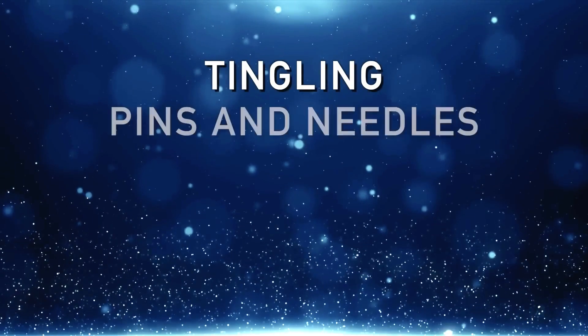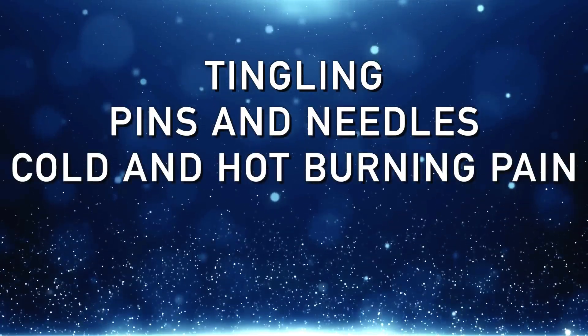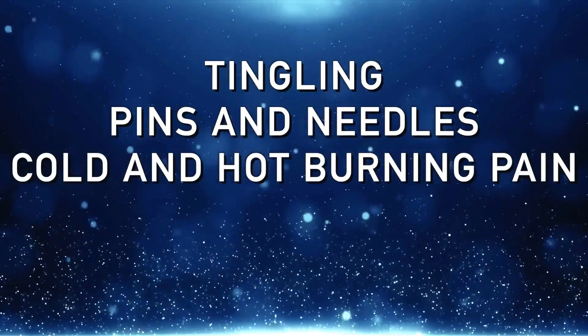Paresthesia could be a combination of numbness, tingling, pins and needles, cold, hot, or burning pain — all of which can come from a lack of myelin on your nervous system or your spinal column.